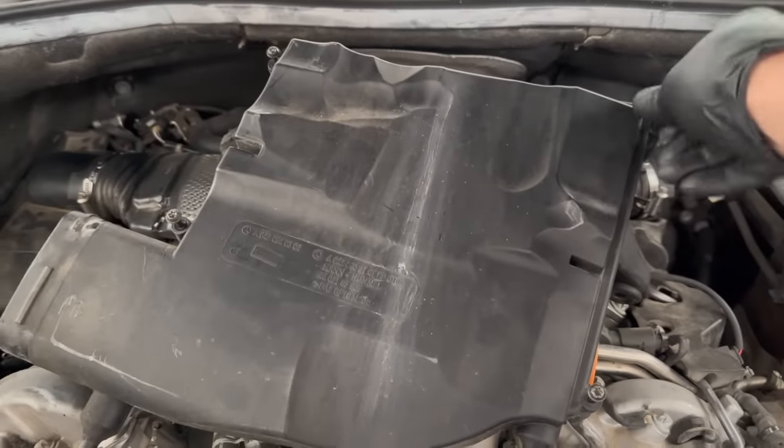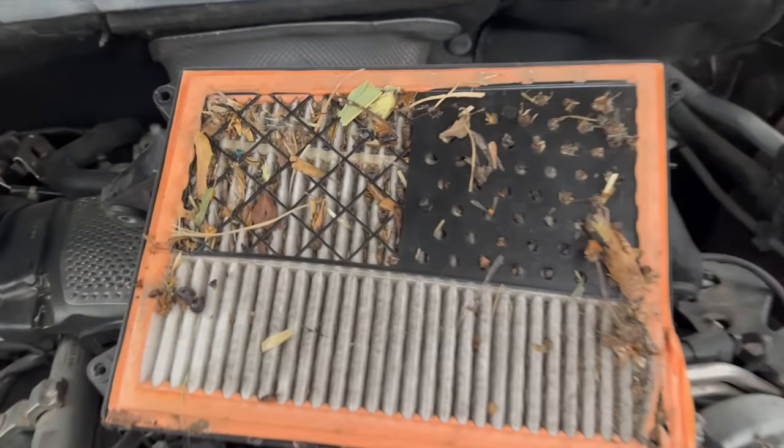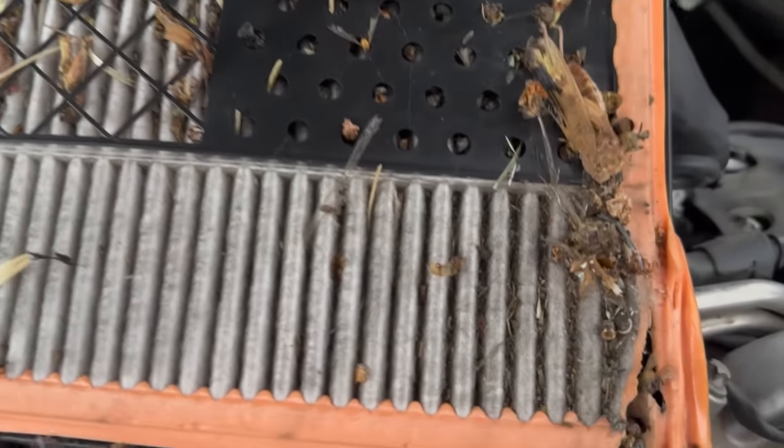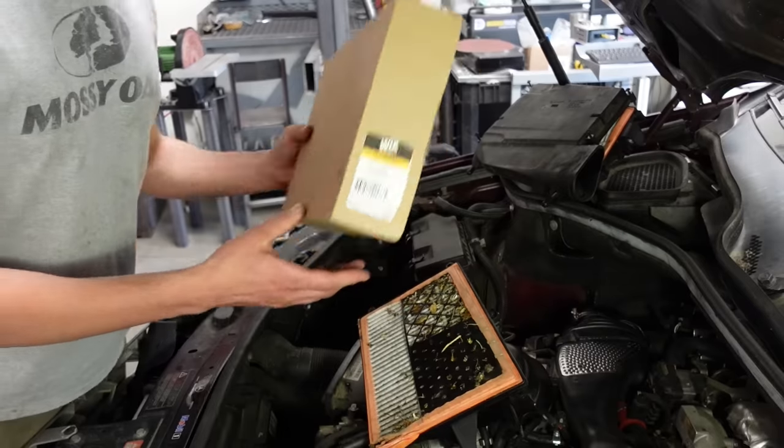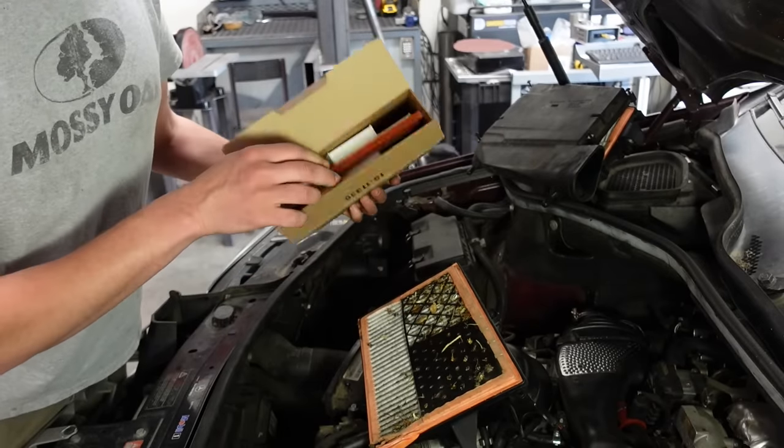I decided to take a look at the air filter, and holy guacamole - look at the insects in this. Have you ever seen this many bees in one place? O'Reilly's had some of these air filters in stock.